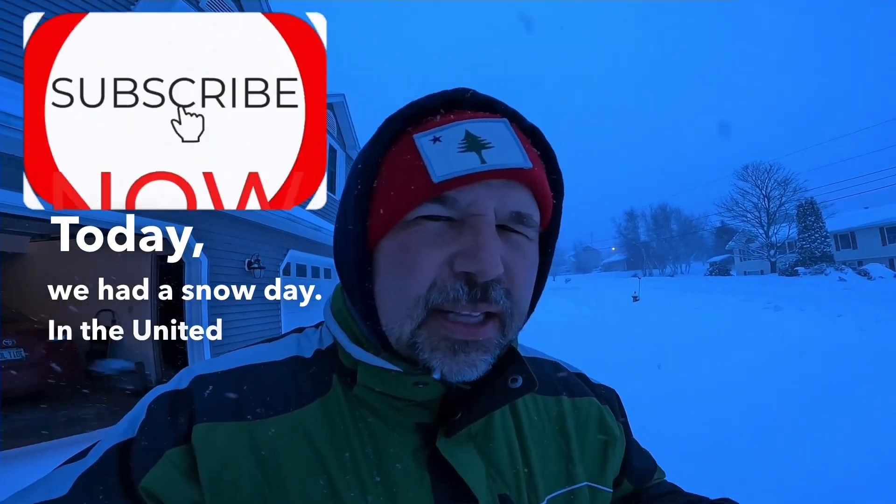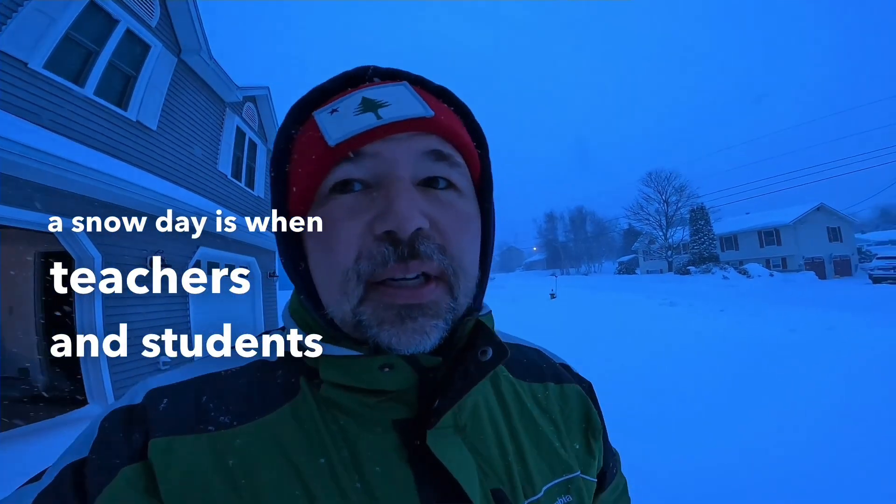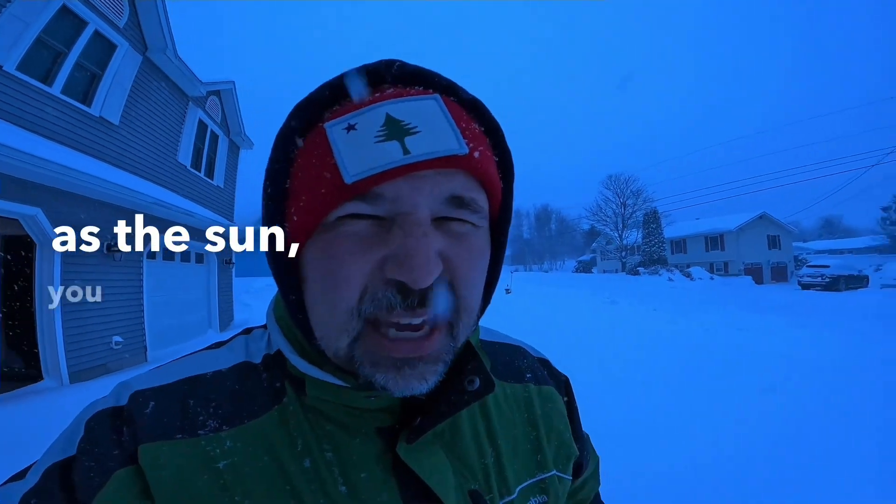We got a lot of snow today. Today we had a snow day. In the United States, a snow day is when teachers and students don't have to go to school. So today I didn't have to go to school, but tonight as the sun goes down I need to start shoveling — but I don't have to shovel everything, and I'll tell you why in just a second.